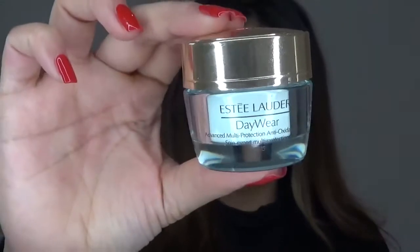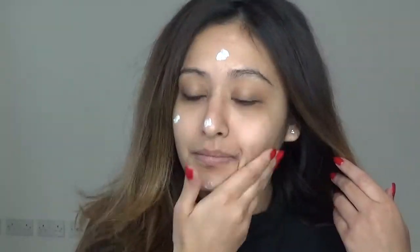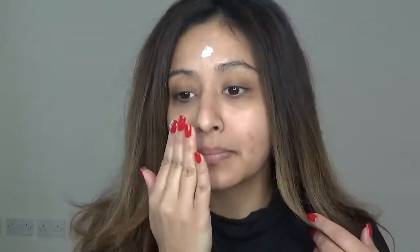First I'm going to start by moisturizing using this Estee Lauder Day Wear moisturizer. I'm just going to dab that all over my face and then use my hands to rub it in to make sure everything is moisturized. I'm then going to use my favorite Kryolan orange concealer and apply this underneath my eyes to nicely cover my dark circles.